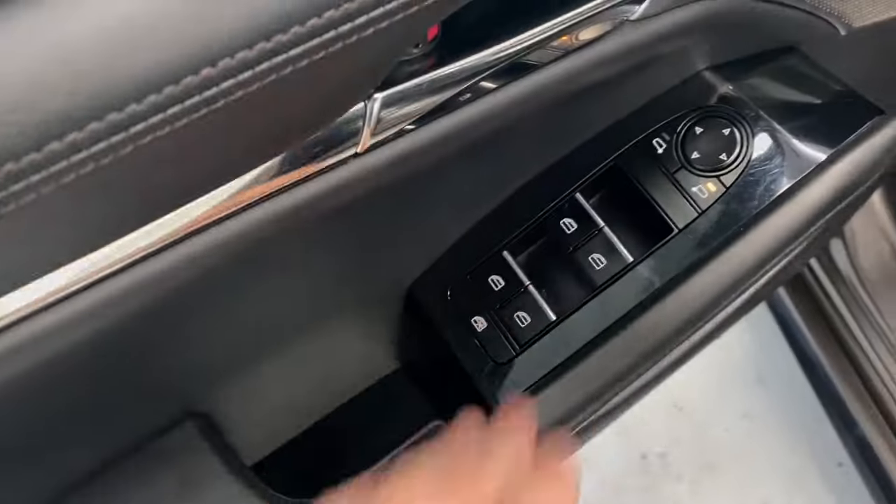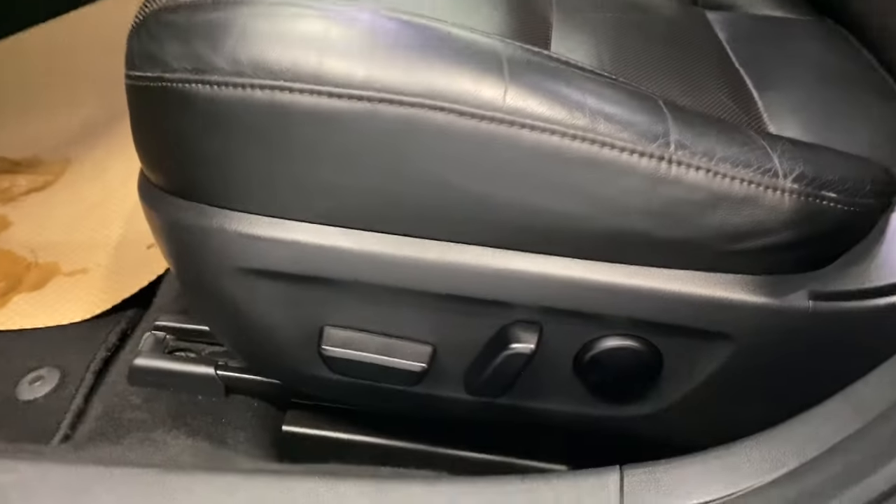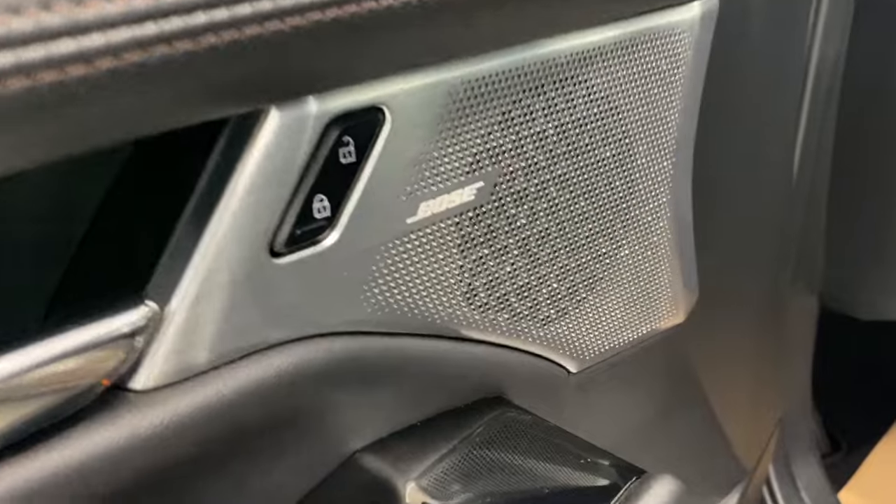Coming inside, we do have a nice armrest, power locks, windows and mirrors. We have the same premium leather upholstery as we have in the front, with our power driver and lumbar support and the Bose premium sound system all throughout the vehicle.